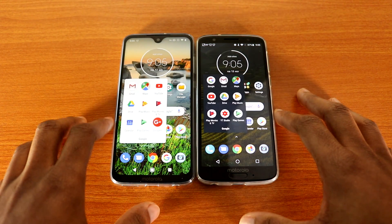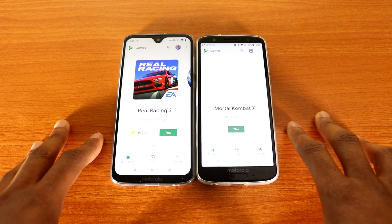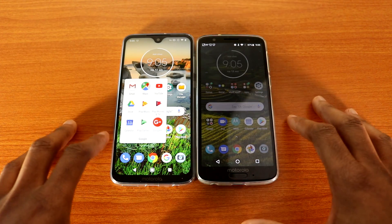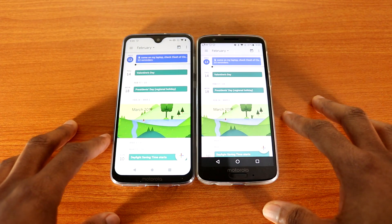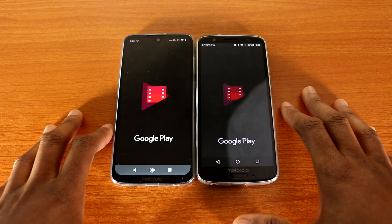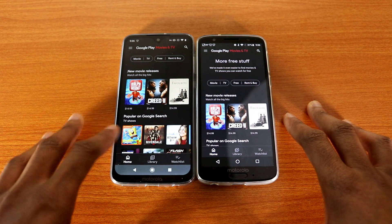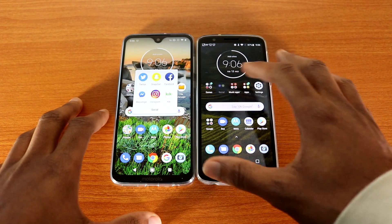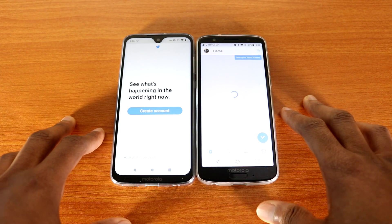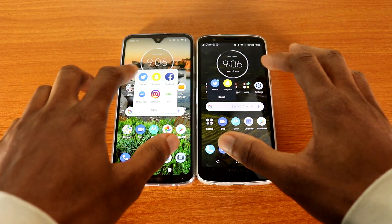Okay, let's go to Google Play Games. Okay, next let's go to Google Play Movies and TV. Now let's check out some social media apps — let's go to Twitter. That's Twitter for you.